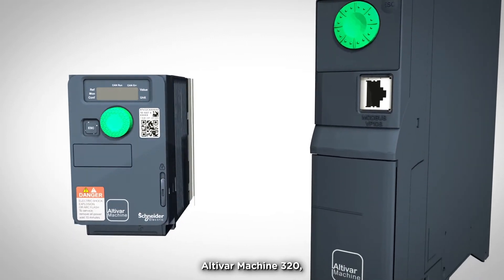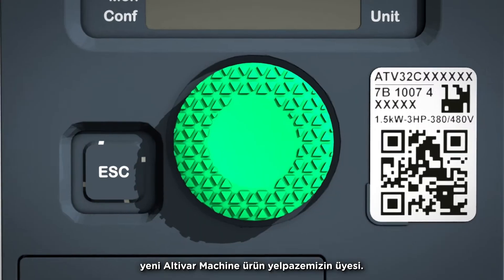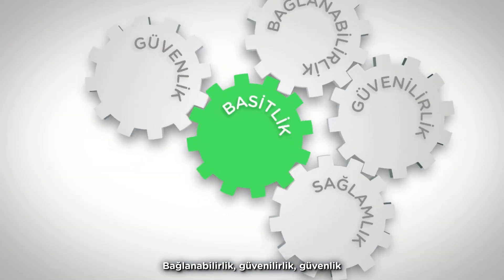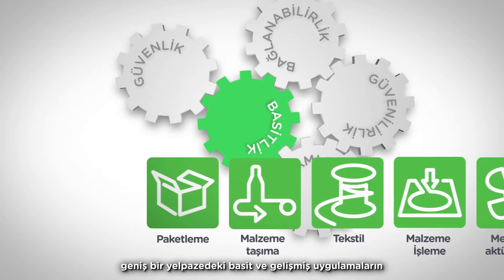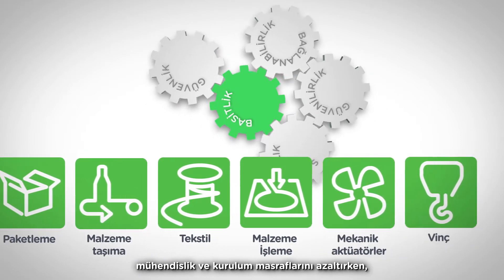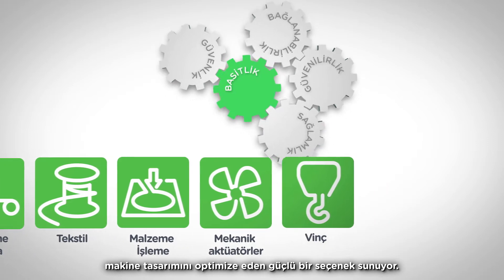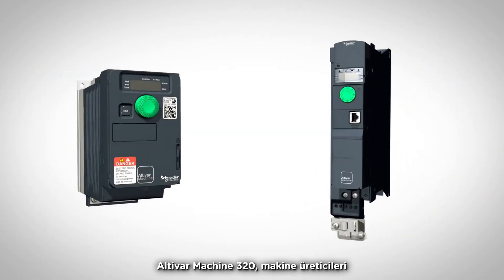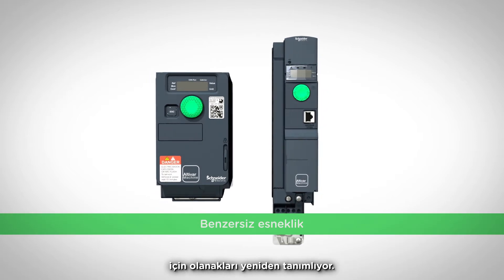Introducing Altivar Machine 320, part of the new Altivar Machine range. A powerful combination of connectivity, reliability, safety and robustness make it a versatile choice that optimizes design of machines while reducing engineering and installation costs for a wide range of simple and advanced applications. Altivar Machine 320 redefines possibilities for machine manufacturers.